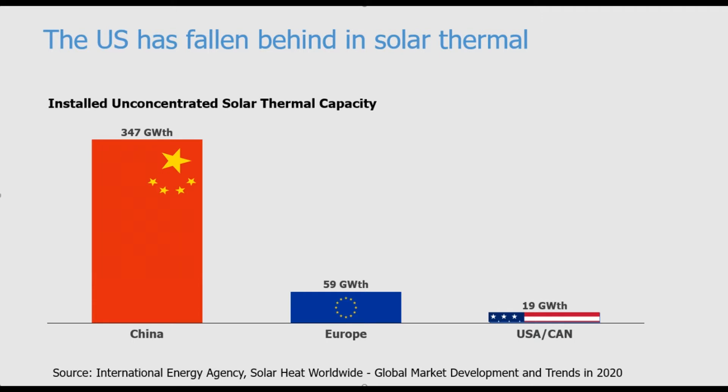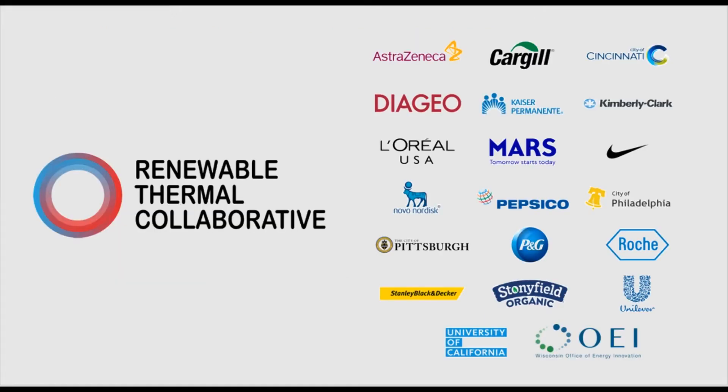Unfortunately, the U.S. has fallen behind when it comes to solar thermal. The U.S. has less than 4% of the global installed solar thermal capacity. But there is a recognition that this needs to change. The Renewable Thermal Collaborative is a consortium of some of the largest manufacturers who have set the goal of reducing thermal emissions 30% by 2030 by installing renewable thermal infrastructure.